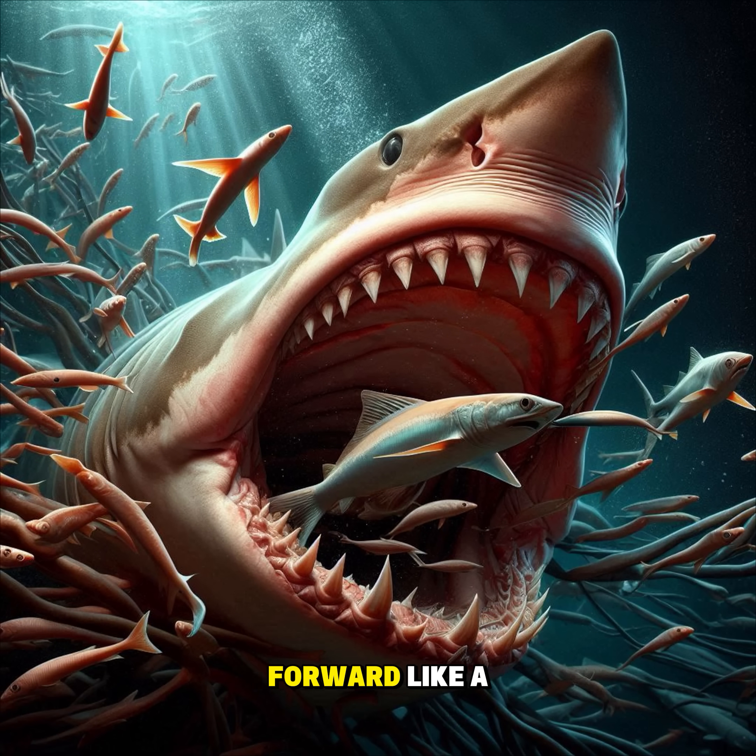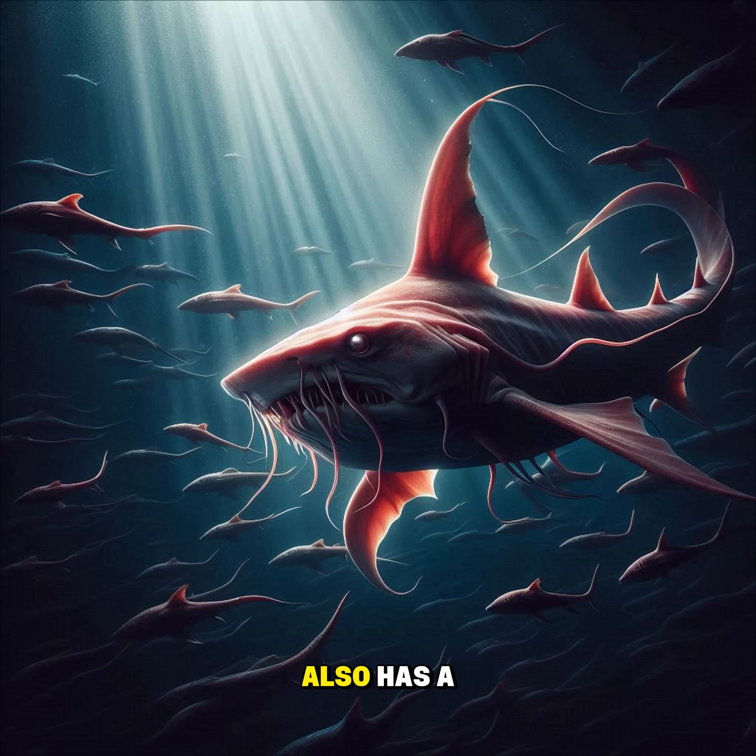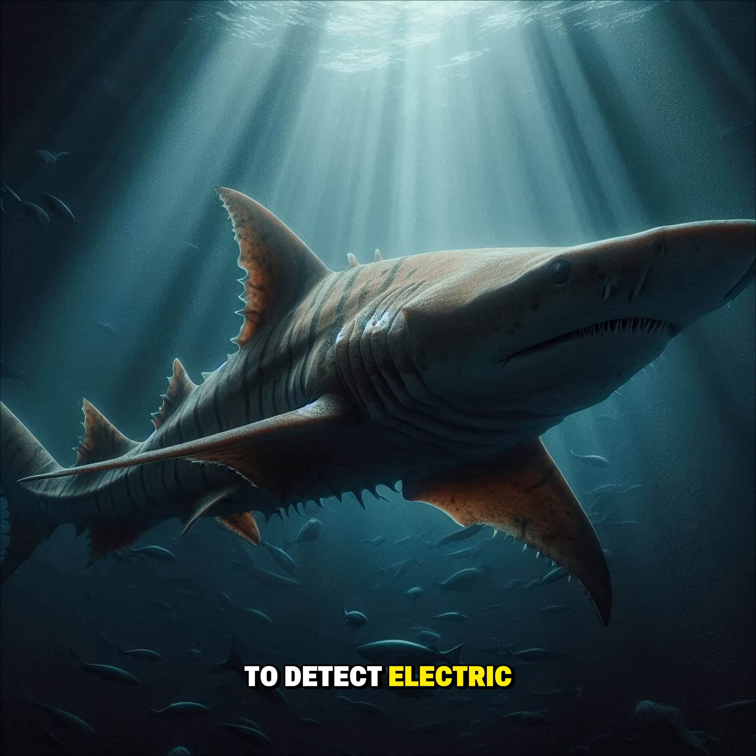which can extend forward like a slingshot to grab prey in the blink of an eye. The goblin shark also has a long, flat snout packed with special sensors to detect electric signals from other animals in the pitch-black depths.